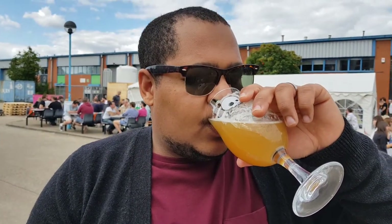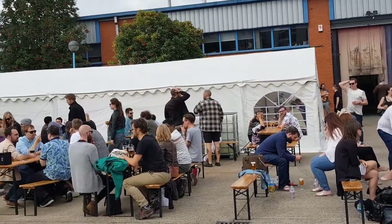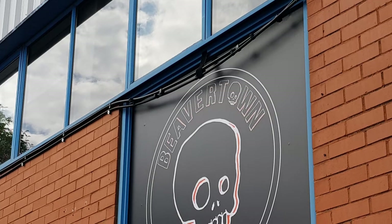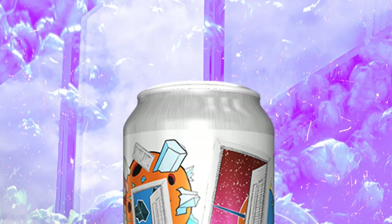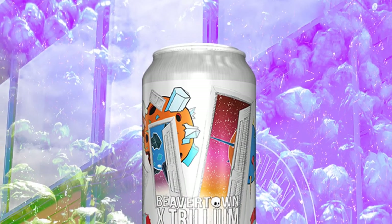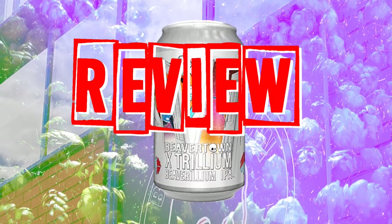Recently, I was very lucky to be able to attend the launch of a highly anticipated collab brew. When you bring together English powerhouse Beavertown Brewery and one of Boston's finest Trillium Brewing, you get Beaverillium, an IPA that promises quality up there with the best on the market. Does it deliver? Let's find out.